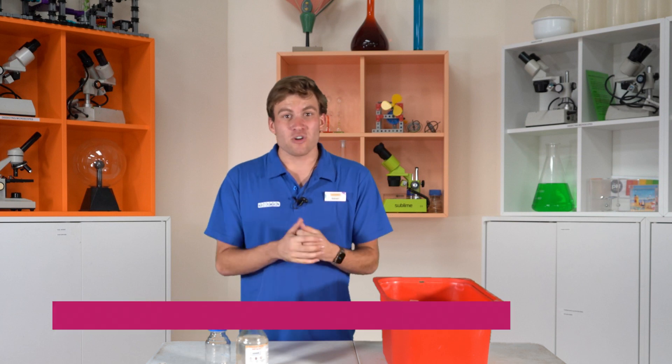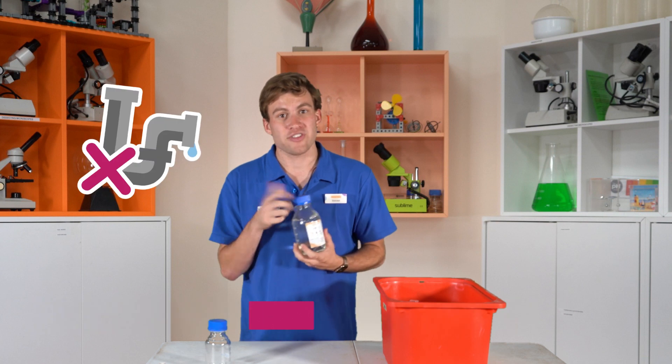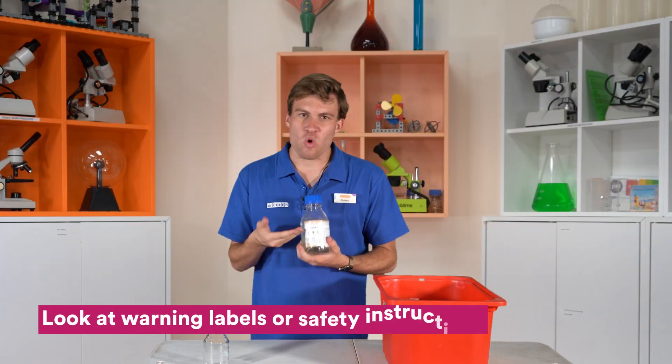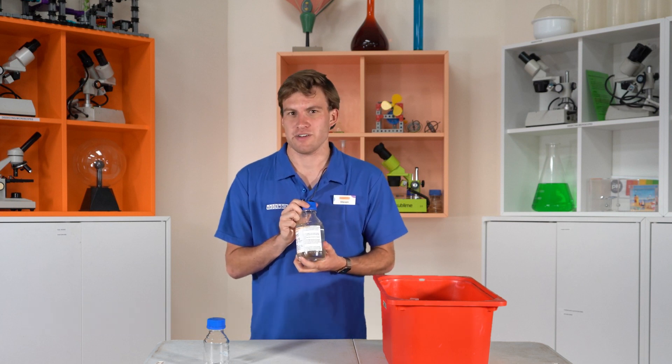It's also really important to be aware of any special disposal requirements of your materials. Some things can't be poured down the drain or thrown in the bin. Make sure as well that you look at any warning labels or safety instructions so you know how to deal with hazardous materials.